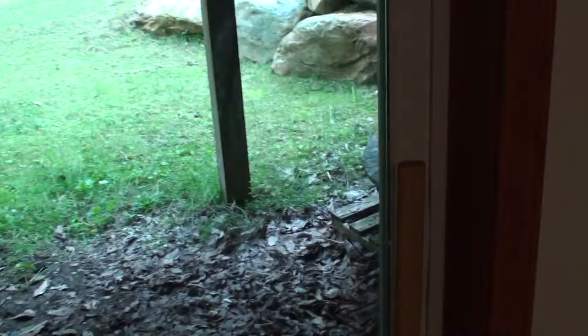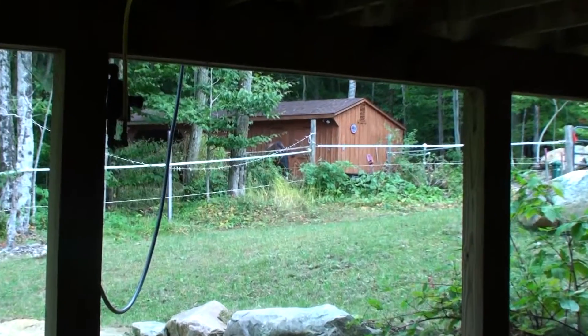And let's peek out this sliding glass door here — easy access to the backyard, the horse barn, and the horse paddock.